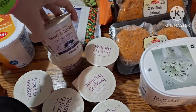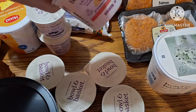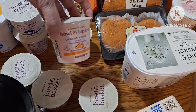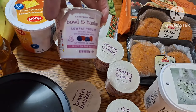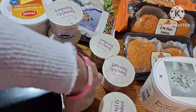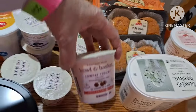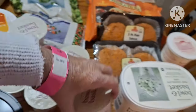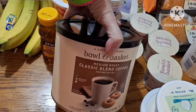I got some yogurts here — there's two blueberry, strawberry banana, peach, mixed berry, mixed berry, regular strawberry, and cherry. And I got a can of classic blend coffee.